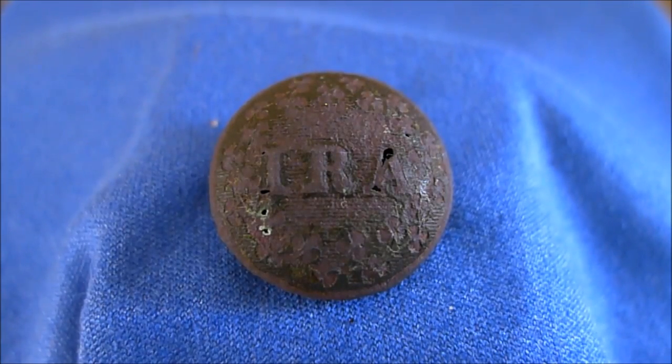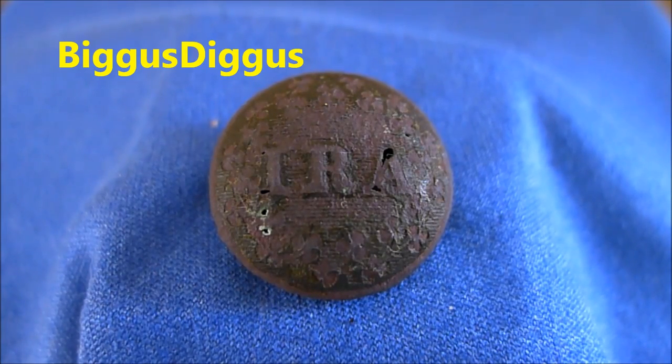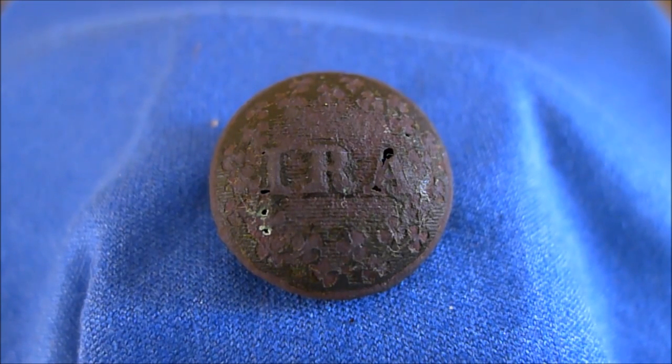Hey Pawn Guru, Biggest Diggest here. I wanted to show you guys a button I found about six inches down with my Garrett AT Gold. The button is circa 1860 to 1870. It's an Irish Republican Army uniform button that was used during the Fenian raids on Canada. A rare find actually, especially for Connecticut. But I would like to thank everyone on the Treasure Net forum for helping me with the identification of it. Thanks Pawn Guru for the videos. Till next time, enjoy and happy hunting guys.